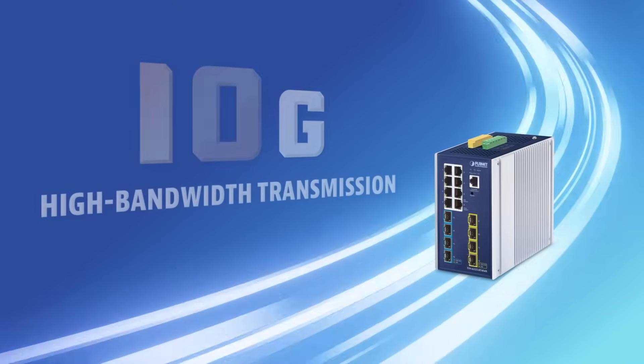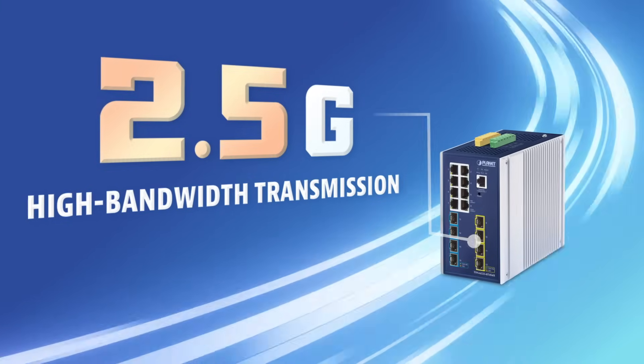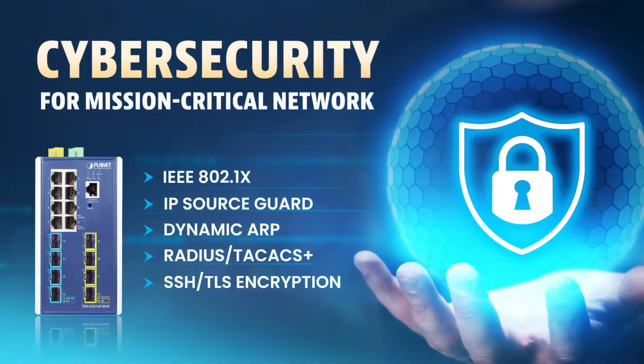Easily transfer large amounts of data with 10GB and 2.5GB high bandwidth transmission. Strengthen network protection from advanced threats with strong cybersecurity features.